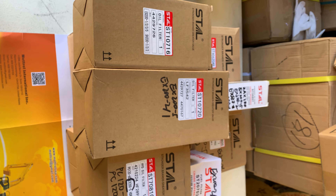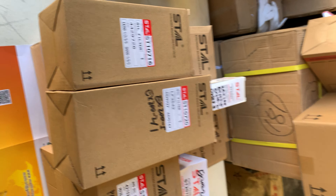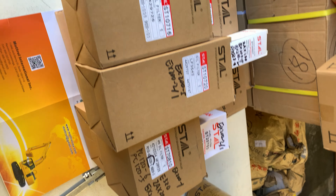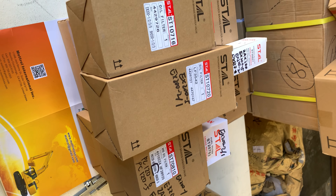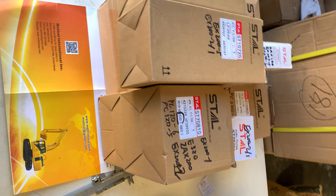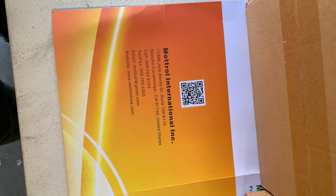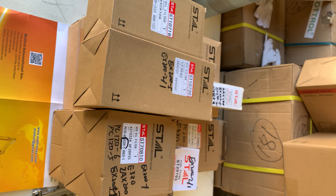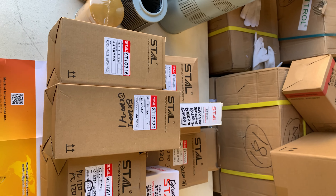If you need other parts for the EX 200.1 model, you can contact us or visit our website to find the parts. The price is good and we can provide good quality parts at a good price. Feel free to contact us and let me know what you need. Thank you, see you in the next video, bye!